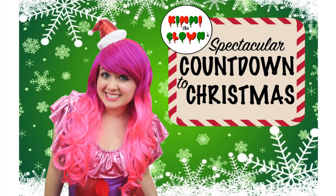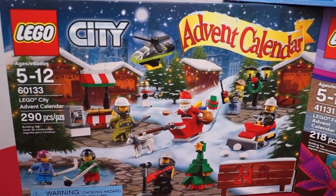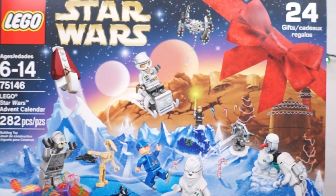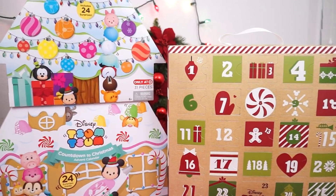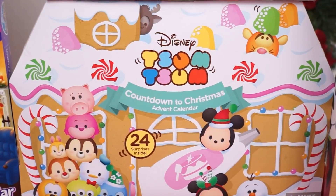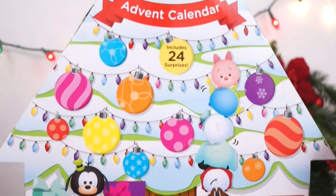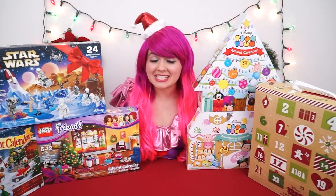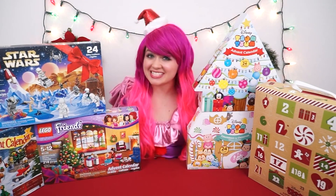Hey everyone, it's Kimmy the Clown! Welcome to my spectacular countdown to Christmas! Have a holly jolly Christmas! From now until Christmas, we're going to be opening up six super awesome advent calendars every single day! We've got a Lego City, a Lego Friends, and a Lego Star Wars calendar. We've also got three different Tsum Tsum calendars: the Gingerbread House vinyl calendar, the Target exclusive Christmas tree calendar, and the plush advent calendar! So stay tuned every day from now until Christmas so we can get in the holiday spirit together!